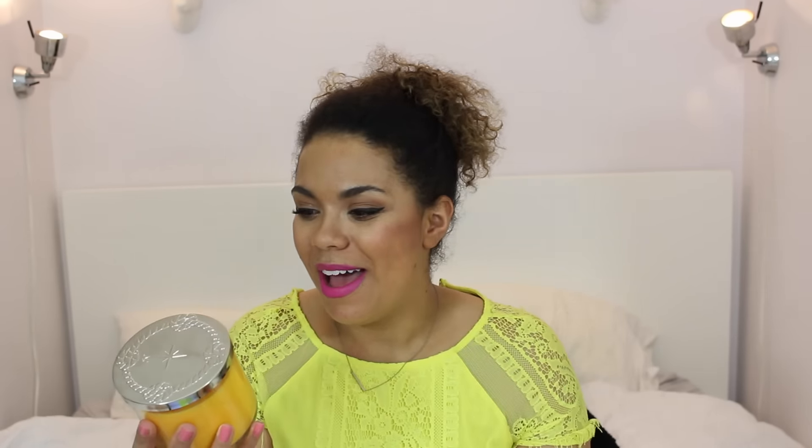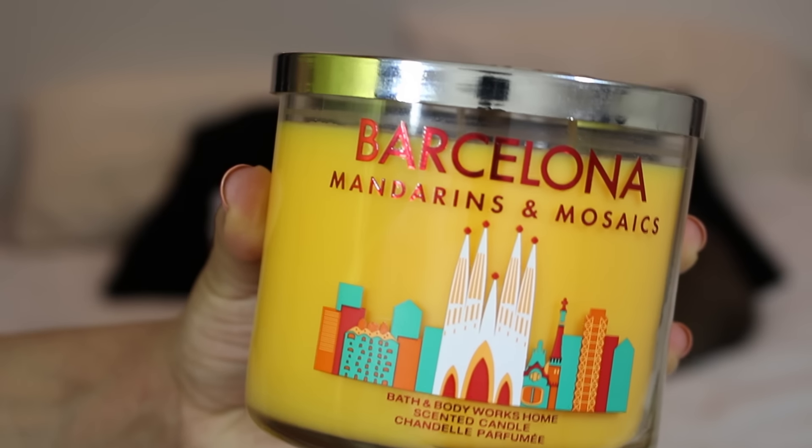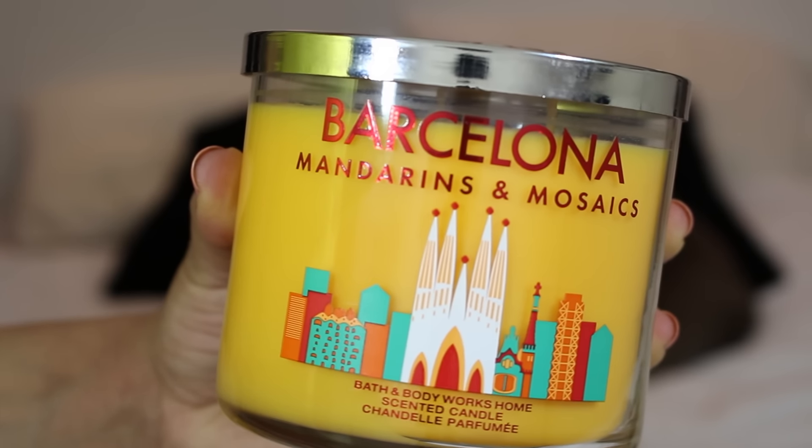The other one I got is Mandarins and Mosaics — this is the Barcelona candle and it smells so good. It's really, really citrusy. I wanted to get the New York candle because it was black and looked so cool, but it was like a black tie kind of thing and really smelled like men's cologne, which isn't a scent I go for in my house. So I'm really glad I got these two candles — and they were $13.50.